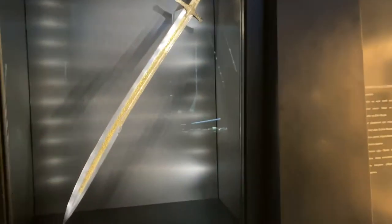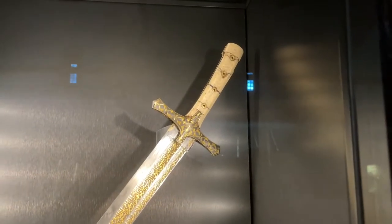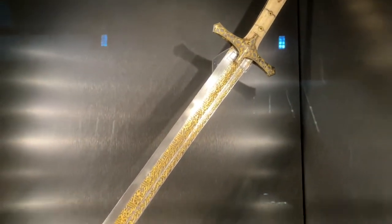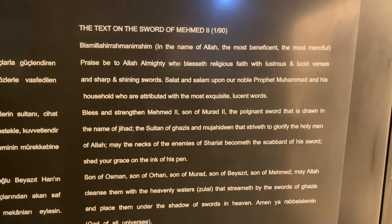That's an amazing sword. Look at the text on the sword.